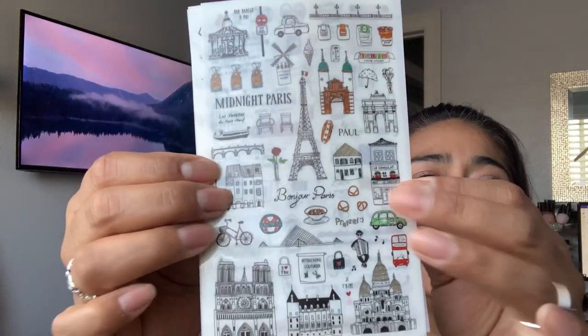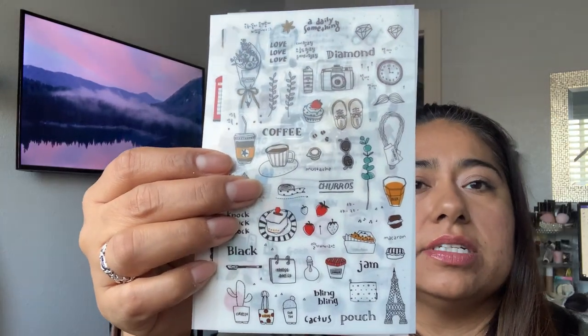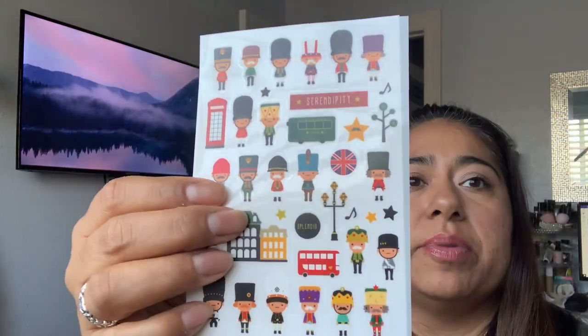This last sticker pack is 69 cents — they're travel related stickers. We do like to take trips, so I definitely use these for my travel scrapbooking. If you all want me to do videos and include some of whenever we travel, just let me know if you're interested in seeing that type of content. Obviously that would be more like a travel vlog. I know we are planning a couple of trips this year already, so just let me know if that's something you're interested in.